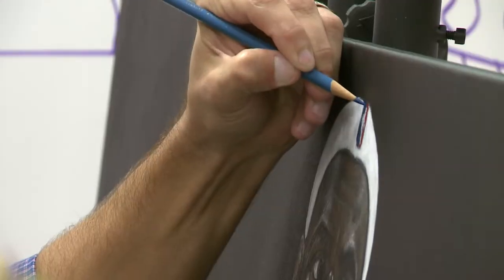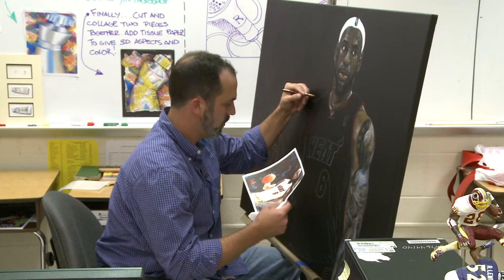I like working with the older kids. I like to see the progression. Sometimes when the kids are working, he is too, creating sports art.